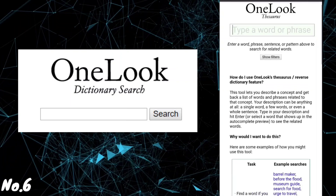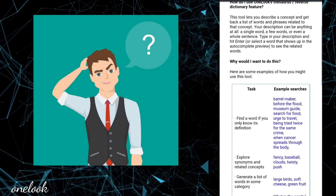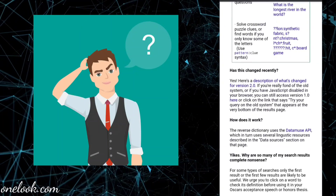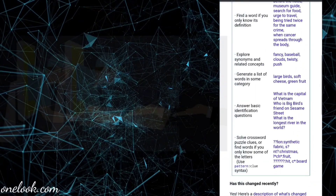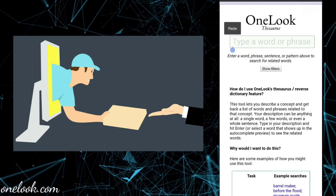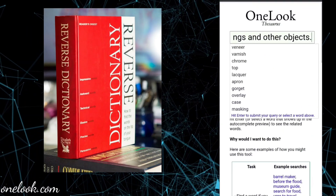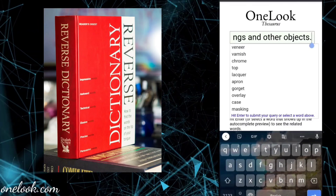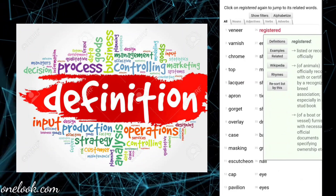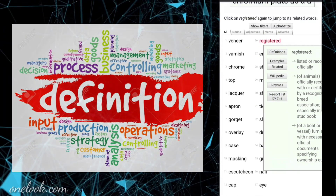Number 6: OneLook.com. Did you ever have a situation where you know the full description of a word but you can't remember the word itself? On this site, if you enter the whole description, you will get the word you're looking for. This is a type of reverse dictionary. You can also generate a list of words in the same category and find a word when you know only its definition.